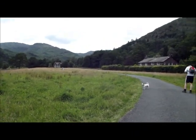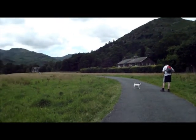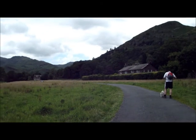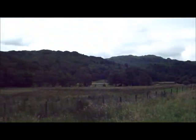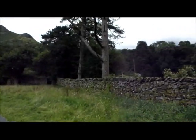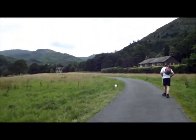Well, here we are in Grasmere about to start today's walk. We're on the way to Helm Crag and then we're going to try and do Steel Fell as well, which is behind Helm Crag. It was sunny when we came out but it's now dulled over, which is typical. It's warm and we're in shorts — hopefully the weather will keep off for a while, although rain is forecast.